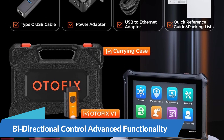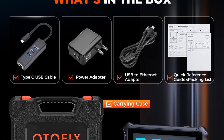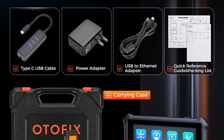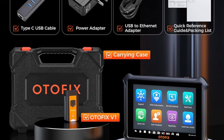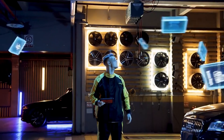Bi-directional Control for Advanced Functionality: One of the standout features of the Otofix D1 Lite is its bi-directional control capabilities, which enable users to communicate with vehicle systems and components to perform advanced functions. With bi-directional control, users can actuate components, perform system tests, and reset electronic systems with precision and accuracy.